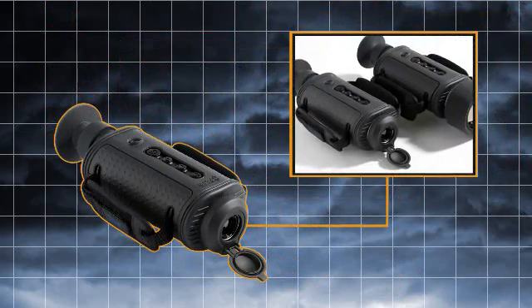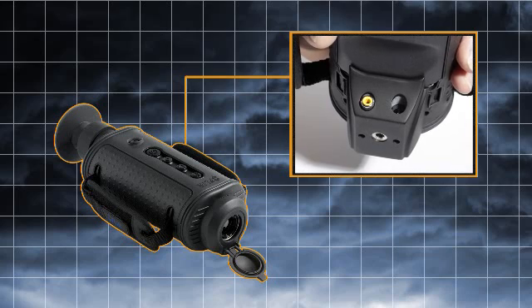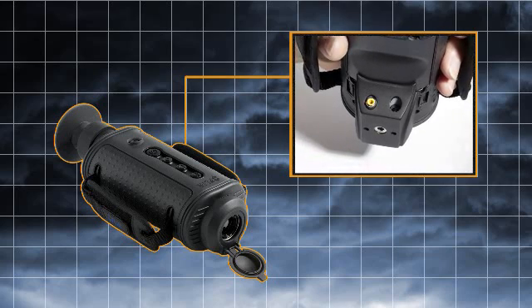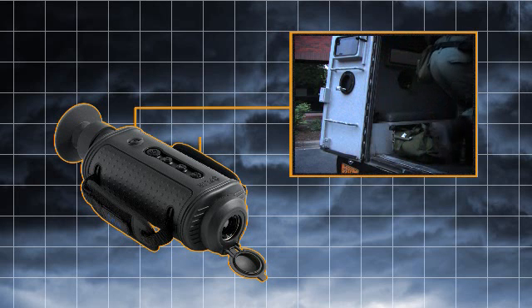Its multiple lens options allow for flexible tactical mission profiles. The integral hot shoe accessory gives officers easy access to power in and video out connections, making it the perfect tool for long hours of remote surveillance. Switching from standby to on in less than two seconds, H-Series is always ready for action.